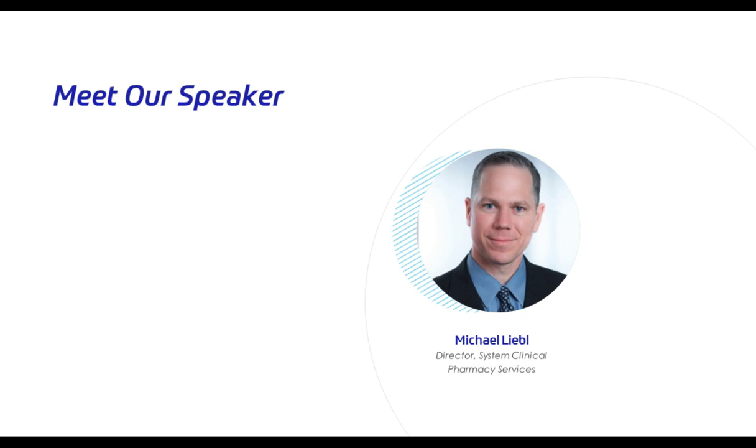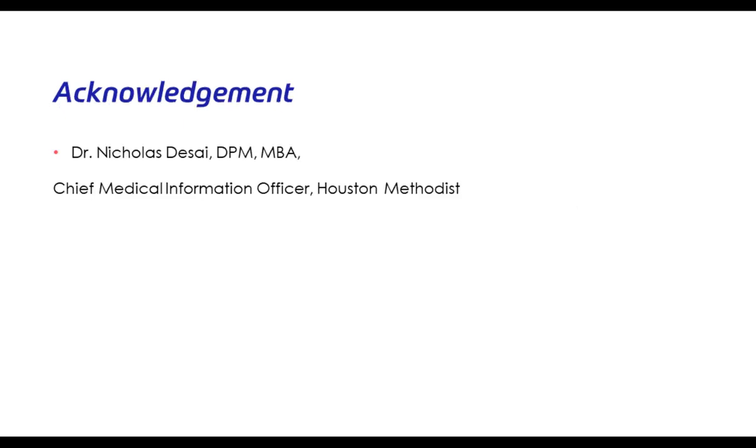Before we continue, I'd like to address any conflicts of interest. I have no real or perceived conflicts of interest related to the content of the presentation today. However, I am a user of the applications we will talk about, and Houston Methodist does use these tools that we will talk about today.